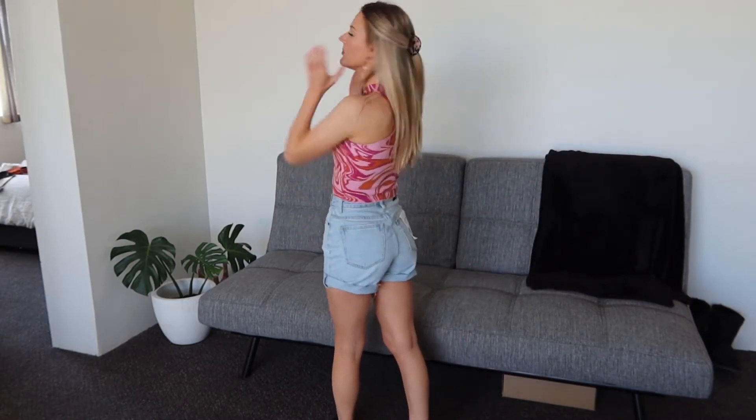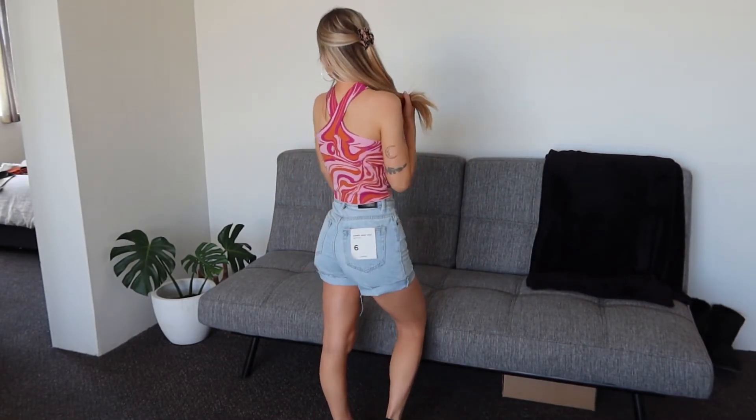Last but definitely not least is this ribbed halter knit top — oh my gosh, just look at it. I reckon this and the jeans are my favorite items from this haul. It was originally $25 and cost me $20, and again it's a thicker material. I think Glassons for the most part has pretty good quality — I'd really recommend them. This pattern is so retro and cute. I think it would look so good with your hair tied up in a clip. I don't even care if these aren't my colors — I'm wearing this top everywhere from now on.